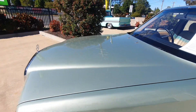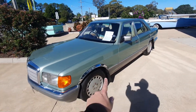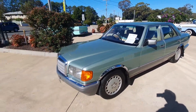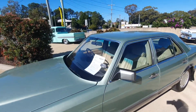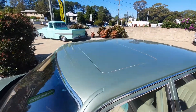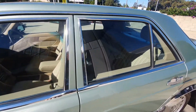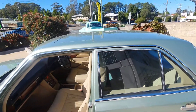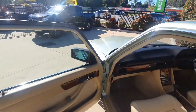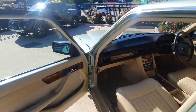Have a look — the paintwork is very nice. You can see reflections in the bonnet, the bodywork is very straight, and it does have the chrome wheel arch molds on it. It is a factory sunroof car and everything works on the car — all the power windows, sunroof, air conditioning — everything works.